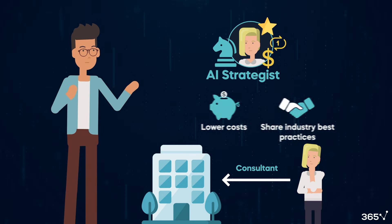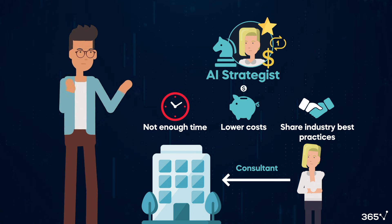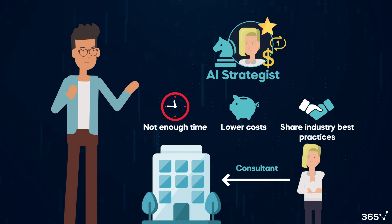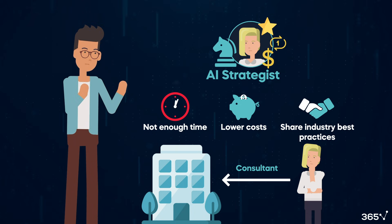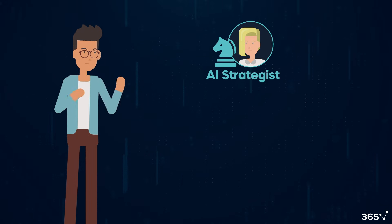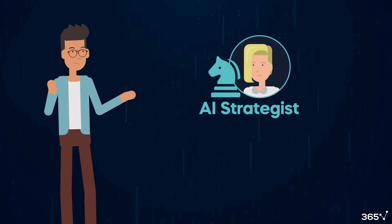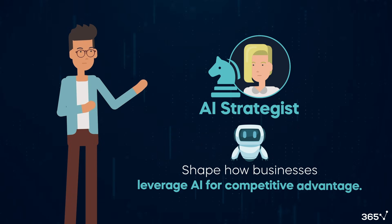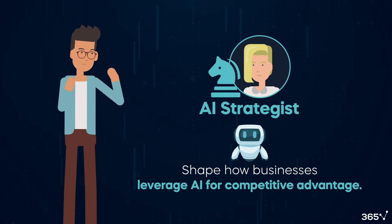The drawback, however, is that they might not have sufficient time to understand the business in depth, and therefore AI strategy could turn into a one-off project for AI adoption. All things considered, AI strategy is an evolving field that continues to shape how businesses leverage artificial intelligence for competitive advantage.